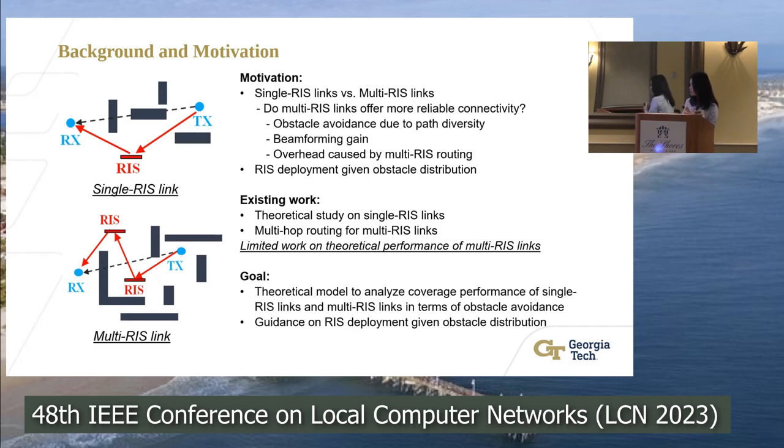Here are our goals. First, we want to provide a theoretical model to analyze the coverage performance of both single RIS and multi-RIS links in terms of obstacle avoidance. Second, we also want to use this model to provide guidance on RIS deployment given the obstacle distribution.